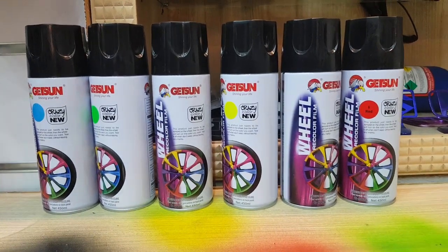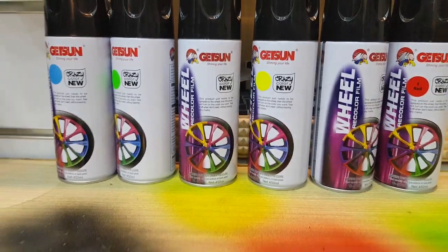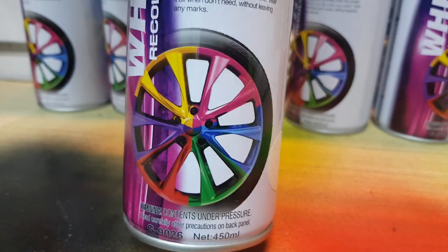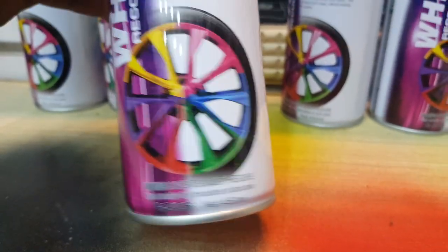Hello everyone, this is a product of GetSun company's rubber spray, which you can apply on your car's tires and rims. This is a safe spray, and you can peel it off easily.